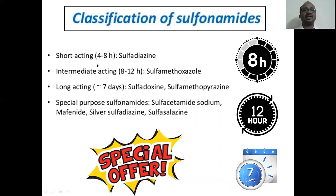Classification: short-acting — sulfisoxazole, four to eight hours, example sulfadiazine, three times a day. Intermediate acting — eight to twelve hours, acting throughout the clock; sulfamethoxazole is the best example. Long-acting — sulfadoxine, acts for seven days. Special purpose sulfonamides are used for eye drops, for the skin as eye ointment. Examples: sulfasalazine, sulfadiazine, mafenide.